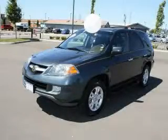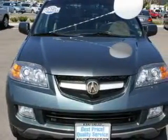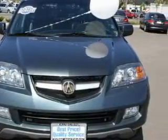This is a 2006 Acura MDX, functional utility for a modern lifestyle. It has a 3.5 liter 6-cylinder engine, an automatic transmission, and all-wheel drive.